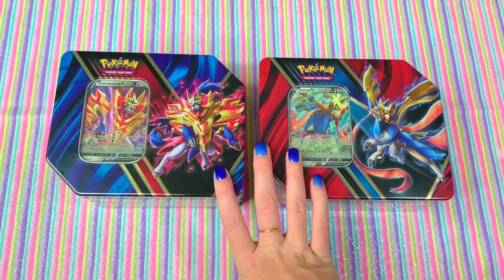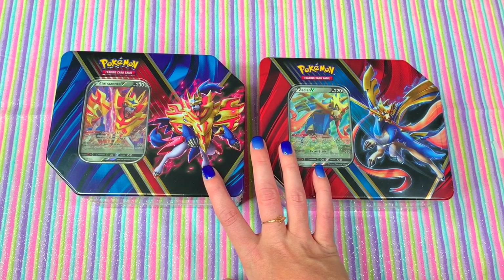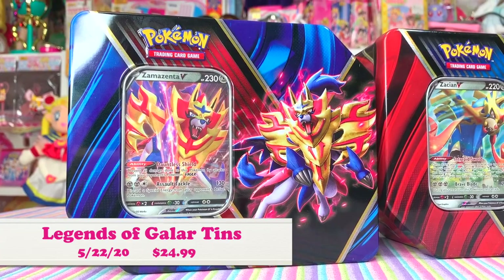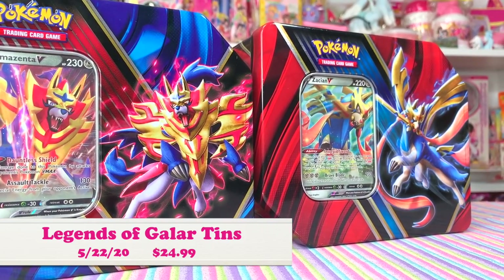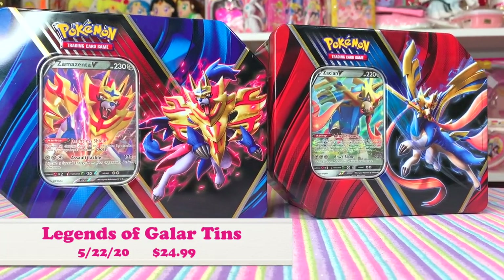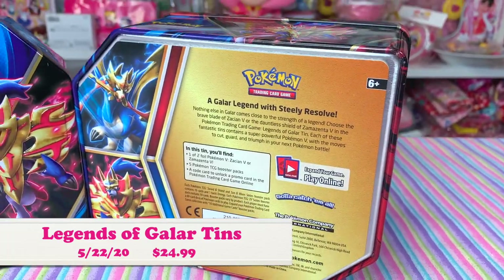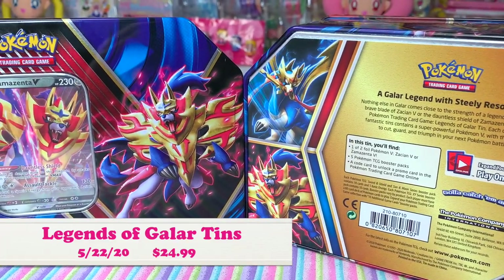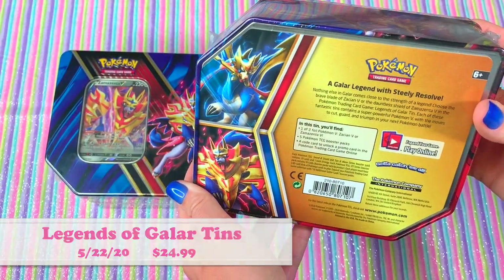So Kurt, explain to us what these tins are called because they just came out — which day was that? They came out on May 22nd, this past Friday, and they are the Legends of Galar tins. They are associated with the latest TCG booster packs, the Pokemon Sword and Shield Rebel Clash. That sounds awesome! How much did they retail? They are available at multiple locations, but they should be about $24.98 to $24.99.